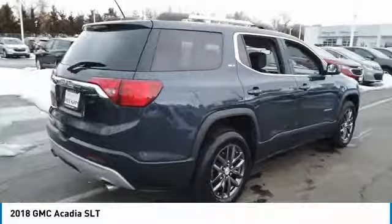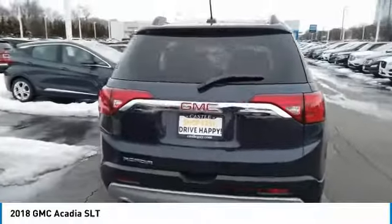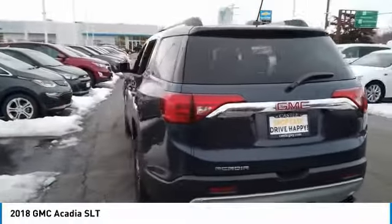Advanced technology and thoughtful ergonomics. The Acadia is a premium utility that rejects compromise.